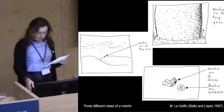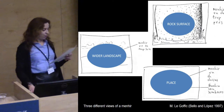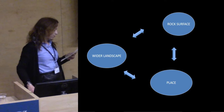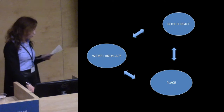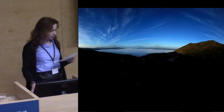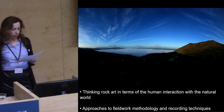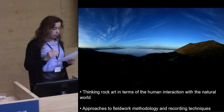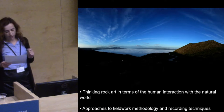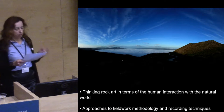We tried to conciliate these views by looking at rock art dialectically, from the landscape to the rock face. Having applied this idea to the study of rock art in northern Portugal for nearly two decades, it is perhaps time to assess how thinking of rock art in terms of the processes of human interaction with the natural world, and our individual approach to fieldwork methodology and recording techniques, contributed to shed light on its wider social and cultural contexts.